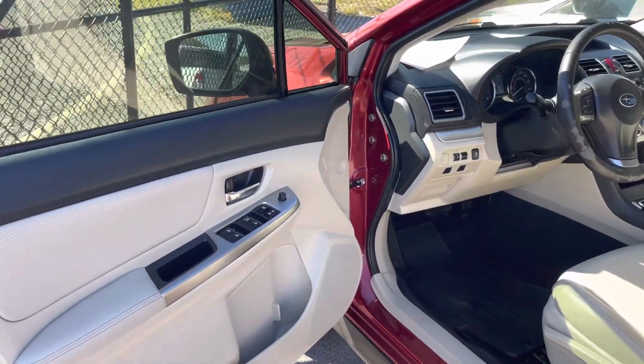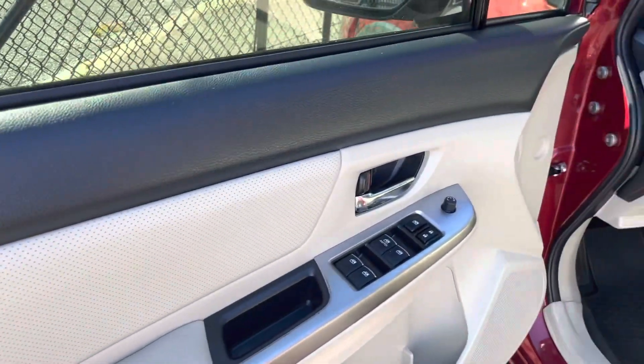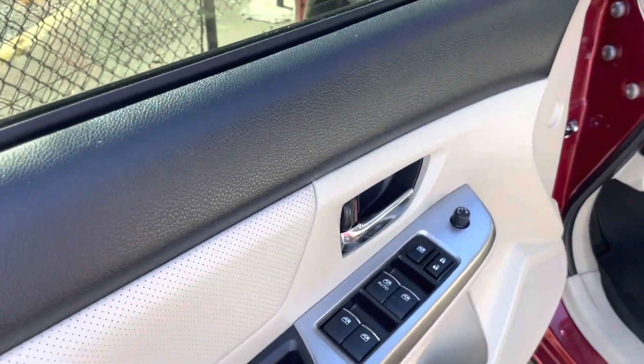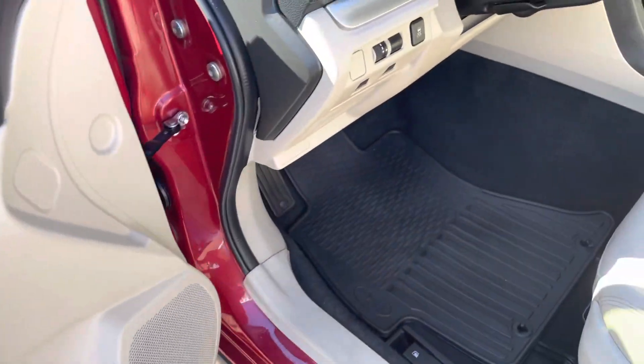Hey guys, here's a quick video of the interior. As you can see, the driver's door panels are really nice and clean — no rips, stains, or tears. Buttons are in good shape.